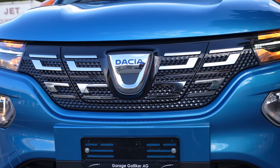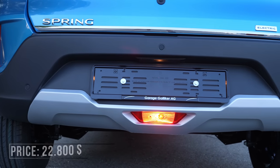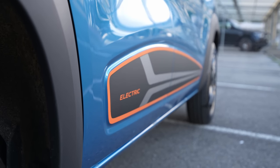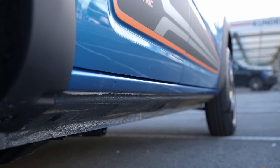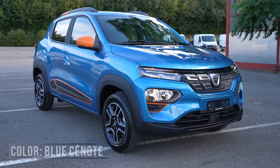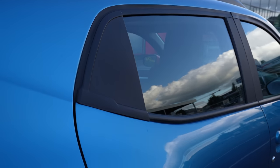First of all, let me give you the price: here in Switzerland it's 21,140 francs — I'll add the dollar price on screen so you can get an idea. The car also comes with metallic color included and fast charging included, which is not bad at all for an electric car in my opinion.